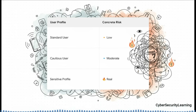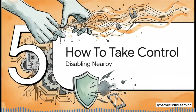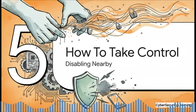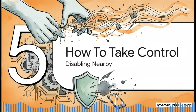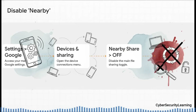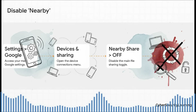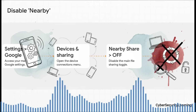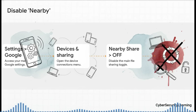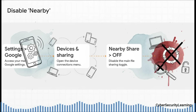The good news is that since this feature is 100% for convenience, you can turn it off without breaking any essential functions. Here's how to take control. Open your phone's main Settings app, scroll down to find Google, and tap on it. Inside Google settings, look for Devices and Sharing and tap it. You'll see two important things: first, tap on Devices and turn off the toggle that says 'Scan for nearby devices.' Then hit back, tap on Nearby Share, and make sure that main switch at the top is also turned off.